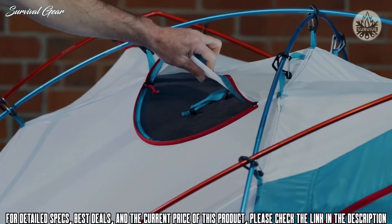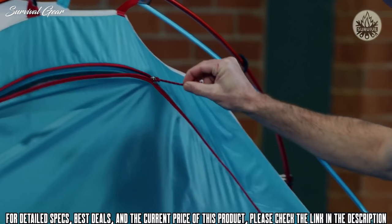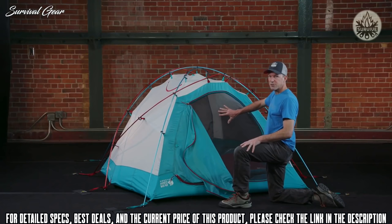The front of the tent has a large D-door design with dual sliders, which allows you to partially open the door and vent the top if needed. When the door is fully open, you'll see it has a full canopy door as well as a full mesh door. Each of the doors rolls away nicely and can be secured with the toggles.